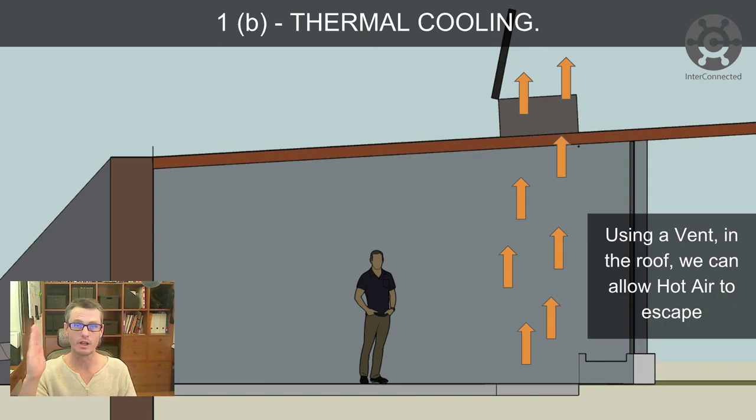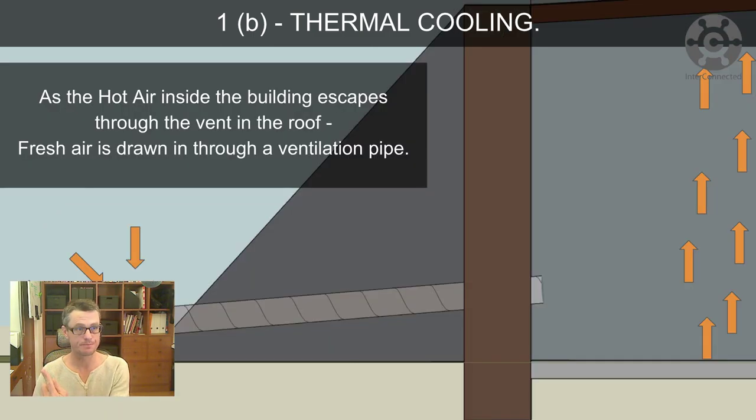Earthships typically have a lot of glass at the front, which heats up the floor and the grey water planter enough to give you some decent convection up through the roof. With a simple vent in the roof, we can allow the hot air to escape. As that hot air rises inside the building and escapes through the roof vent, fresh air gets drawn in through the ventilation pipe which runs through the earth bank at the back of the building.